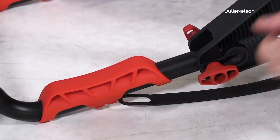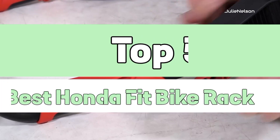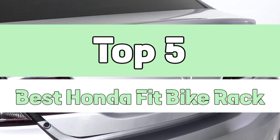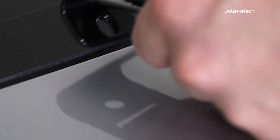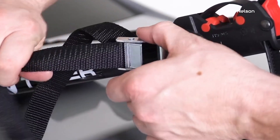This video is specially made for Honda Fit owners. In this video, I have listed the top 5 best Honda Fit bike racks in the market. I have made this list with fully custom fit bike racks after performing research, which is based on their price, quality, durability, brand reputation, and other features of bike racks.